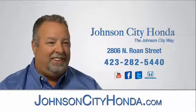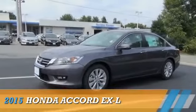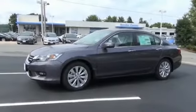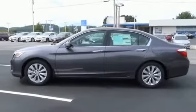Johnson City Honda. This could be the vehicle you're looking for. Powered by front wheel drive, a 2.4 liter, 4 cylinder engine, and an automatic transmission.